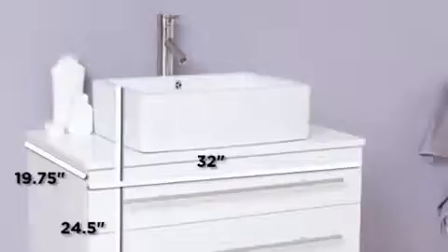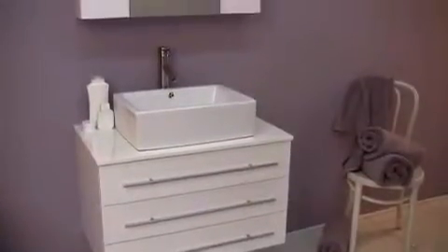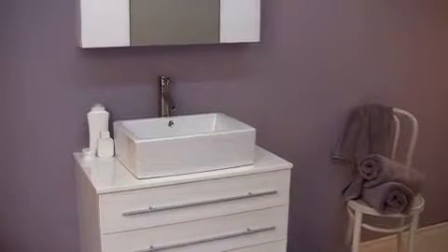The Fresca Modelo Vanity combines serenity with style. Featured here with an all-white finish, the Modelo offers a fresh and clean feel to your bathroom.